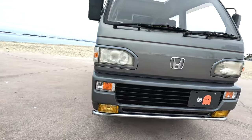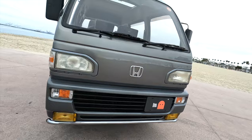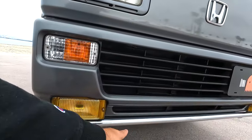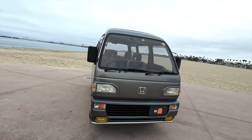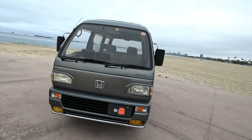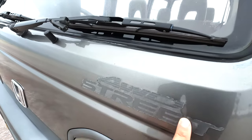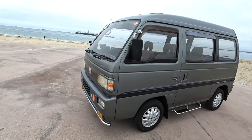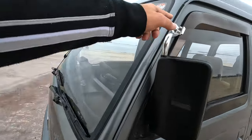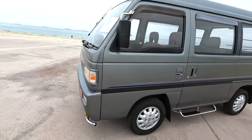This vehicle has all the options — the highest trim package it can have. You've got a metal bull bar up front, fog lights. As we walk around, everything looks good — four-wheel drive Street trim. I do have decals that will be sold with the vehicle to spruce it up a bit. Then you have the California-style mirrors, also by Honda.